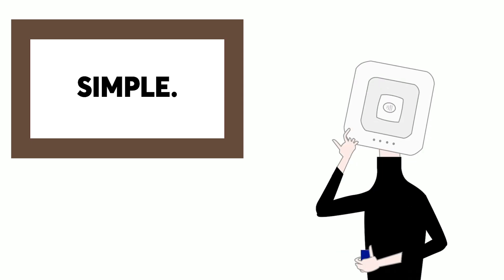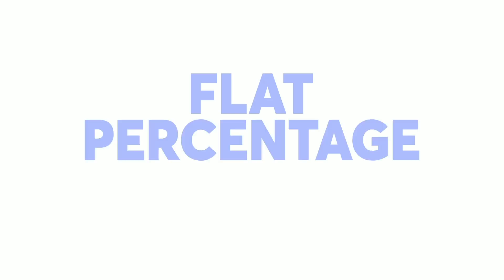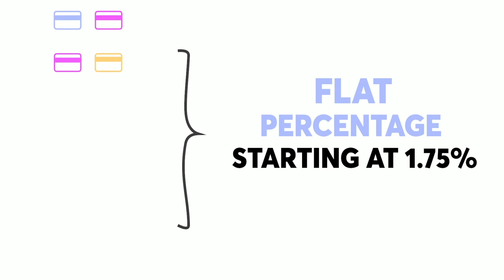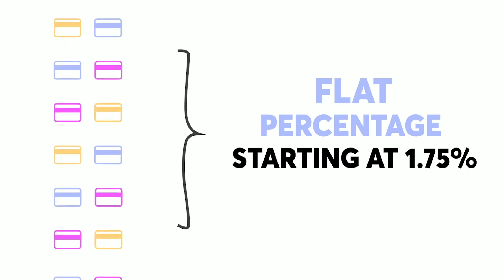Payfacs thought that this was a mess, and they came up with a third way. Payfacs offer a flat percentage fee for every card, regardless of what the type of card is. And sometimes they'll make money on the card, and sometimes they'll lose money. But either way, that's the rate.